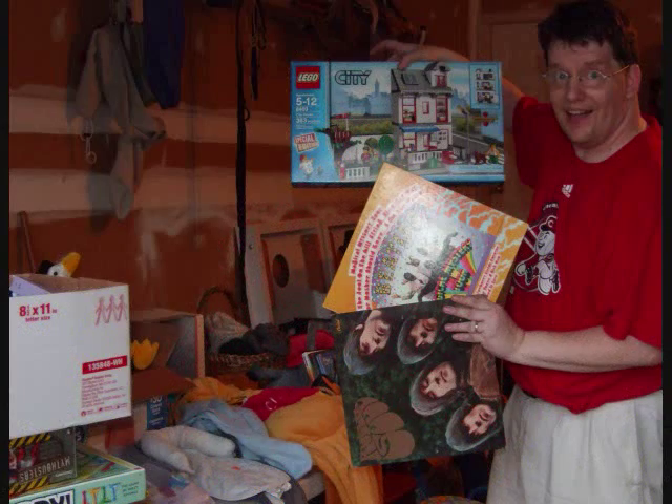I attend over a thousand garage sales every summer and have found all kinds of great bargains, including electronics, LPs, toys, books, and even stuff that I've sold on eBay. One time I bought some software for $0.25 and sold it on eBay for over $200.